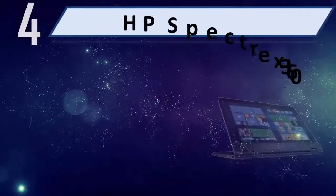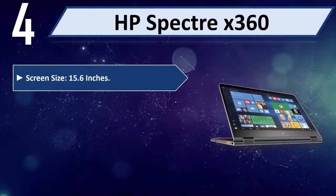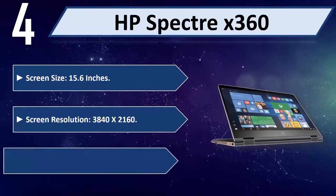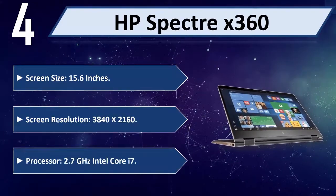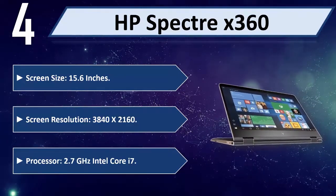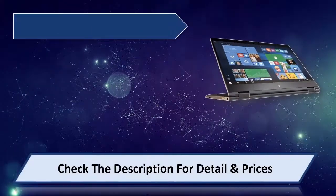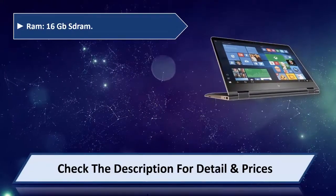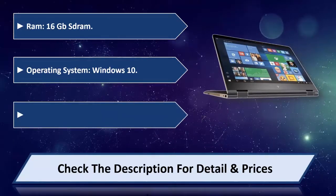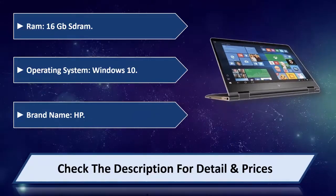Number 4: HP Spectre X360. Screen size 15.6 inches, screen resolution 3840x2160, processor 2.7 GHz Intel Core i7, RAM 16GB SSD, operating system Windows 10, brand name HP. Please check the description for detail and price.